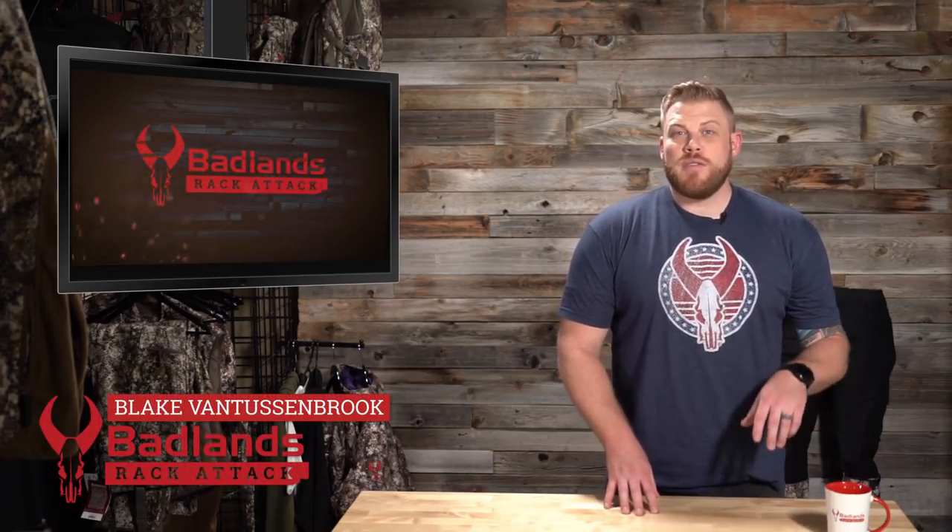Welcome to Badlands Rack Attack, as always I am your host Blake Van Tussenbrook coming to you from Badlands headquarters here in Utah. It is officially springtime, we're getting a ton of sunshine, trees are blooming, a lot of green out there. We're enjoying seeing everybody's success out on the turkey hunts — most seasons are open, some are even coming to a close, so good luck if that's what you're doing.